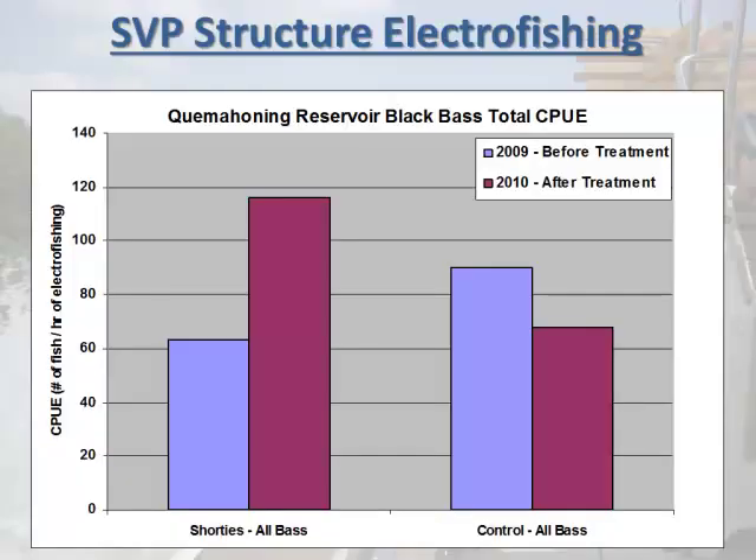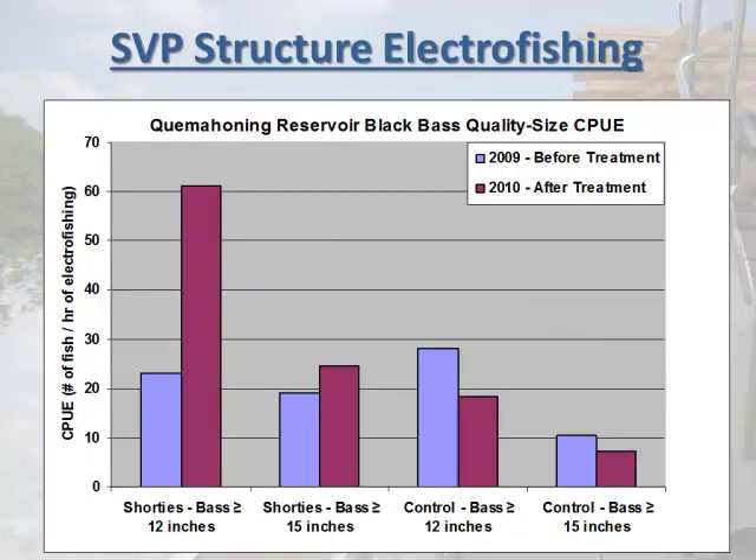Here's some pre- and post-monitoring data with treatment and control for those short vertical plank structures. In the fisheries world we like a lot of data, but in this case just pre and post was the option. A lot of folks know that wood structure works well. The treatment site catch went up, the control went down, and a lot of these bass were legal size. In Pennsylvania, 12 inches or greater is legal size and 15 inches or larger is considered big bass. They did very well from 2009 to 2010, and I've shocked them on a number of other reservoirs — they do really well, especially for largemouth and bluegill.